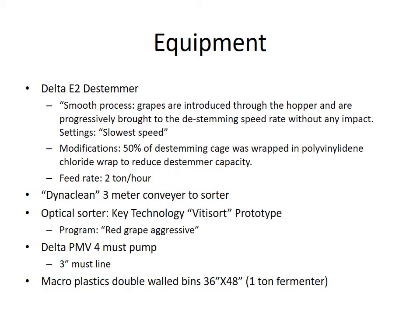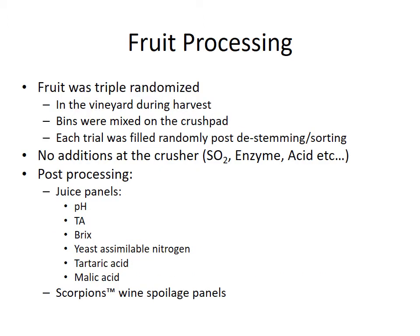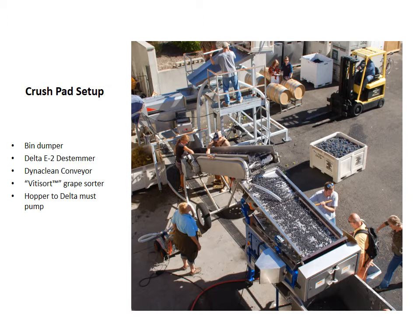For equipment we had a Deltii destemmer, a Dyna-Clean three-meter conveyor to the sorter, our Vitisort prototype, and our must pump. We put them into double-walled 36 by 48 one-time fermenters. For fruit processing we triple-randomized it — bins were randomized in the vineyard, then remixed on the crush pad, and then each trial was filled randomly into bins until we had the right weight of fruit. We didn't add any additions upfront so nothing would skew the results. We can now fit the sorter underneath the stemmer, but this is how it was set up back in 2013.